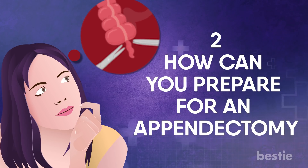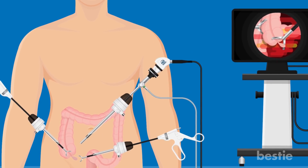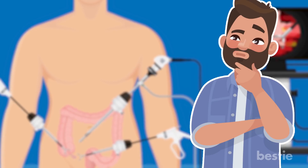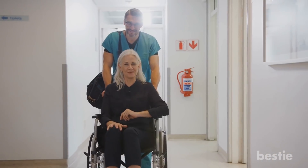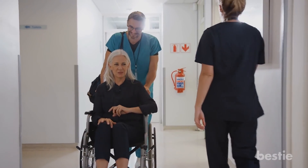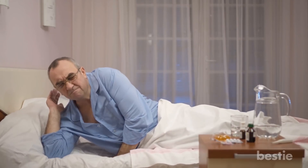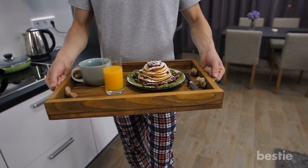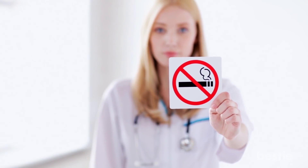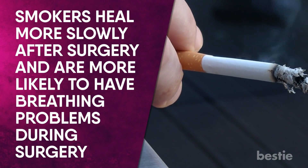How can you prepare for an appendectomy? Usually an appendectomy is an emergency procedure and there is no time to prepare. If you do have time, find someone to drive you home after the surgery, plan for your care and recovery time, allow for time to rest, and try to find people to help with your day-to-day duties while you recover. You should also try not to smoke before and after the procedure, as smokers heal more slowly after surgery and are more likely to have breathing problems during surgery.